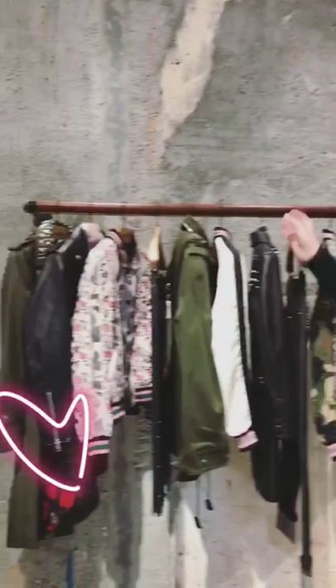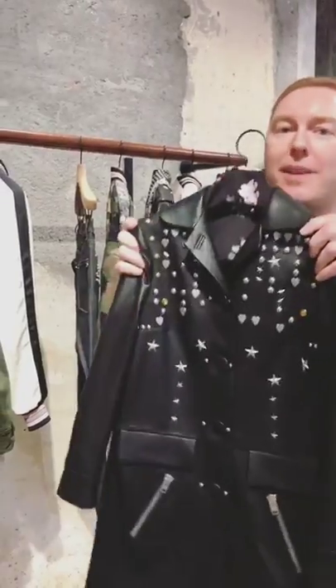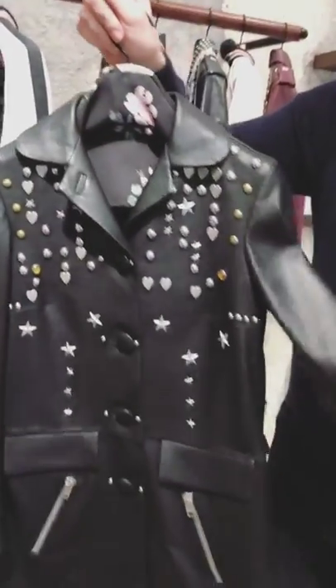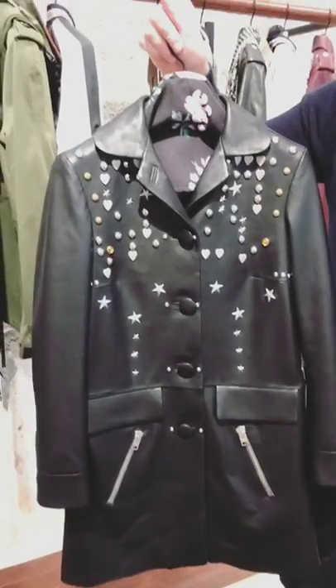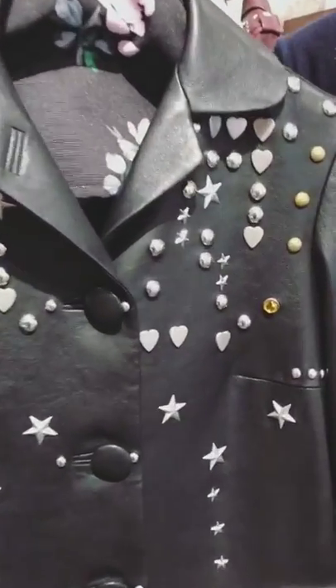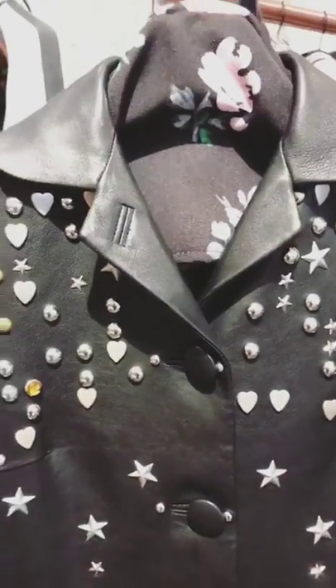Welcome to the new Coach store in Milan. This is one of my favourite new pieces — it's from our spring collection. It's a super lightweight napper with an attitude of the 60s and the idea of customisation.